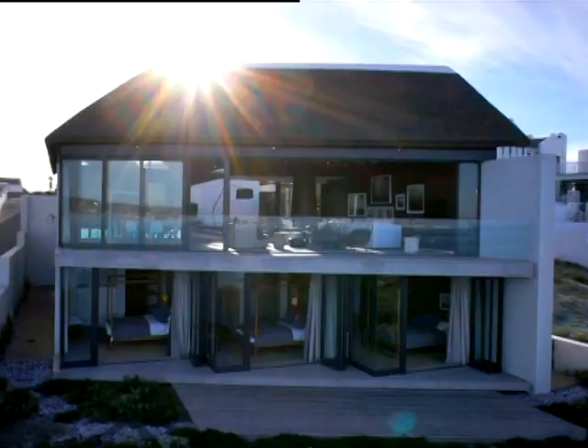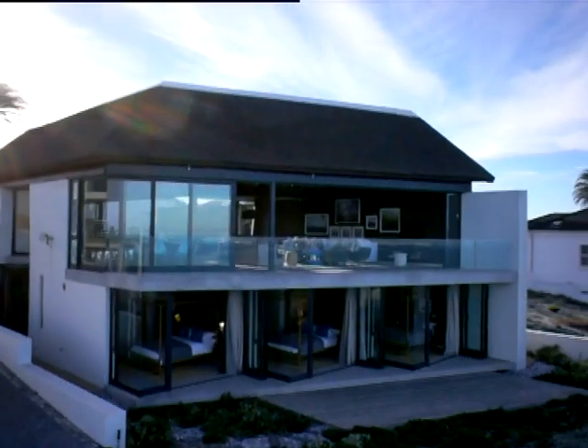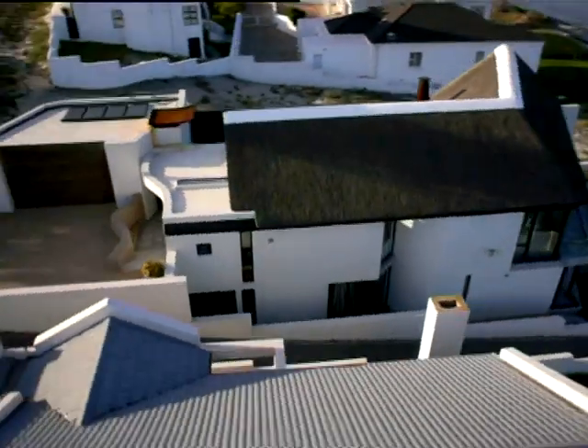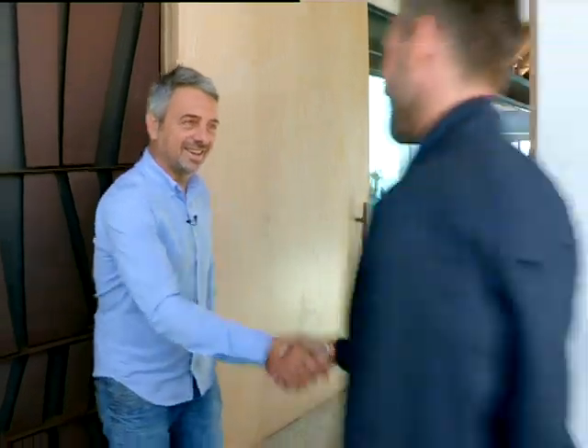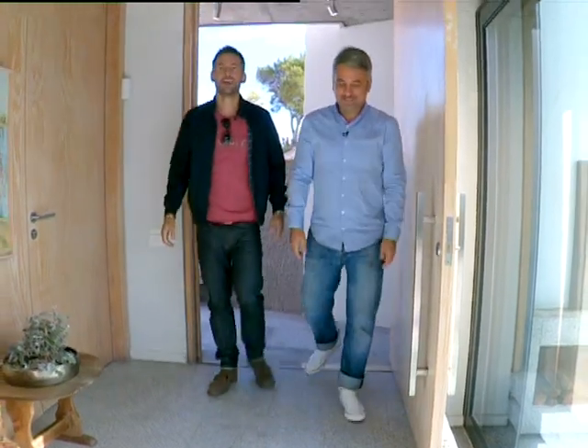Given all the remarkable places architect Greg Truen has designed houses, it says a lot for this beautiful stretch of Atlantic coast that he chose to build a family escape here for himself, his wife Liz Morris, and their daughter Luca.